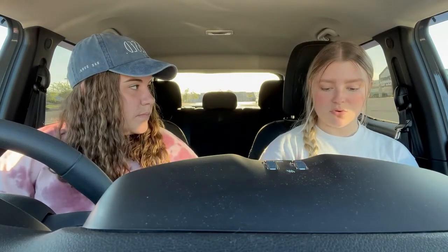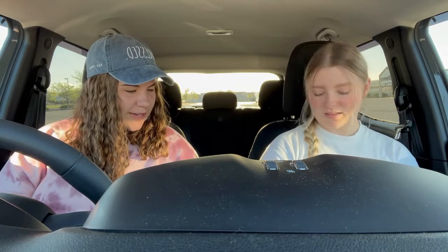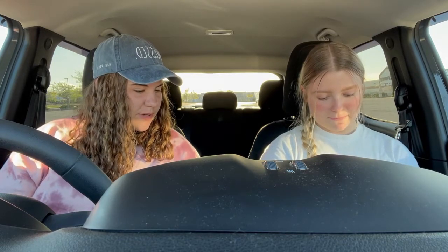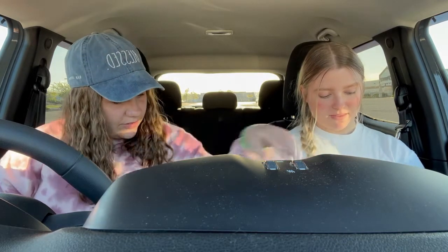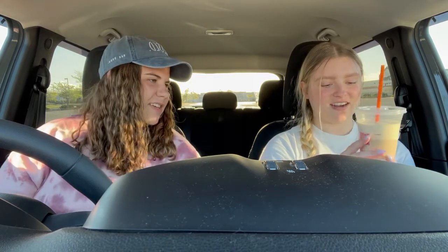I think we should do it like on three, we'll rate it. What do you want to start with? I think we should start with something that we never get, which is the front two. So you want to start with the matcha? I think we should start with this one — the iced cappuccino. We got two French vanilla swirls in it.